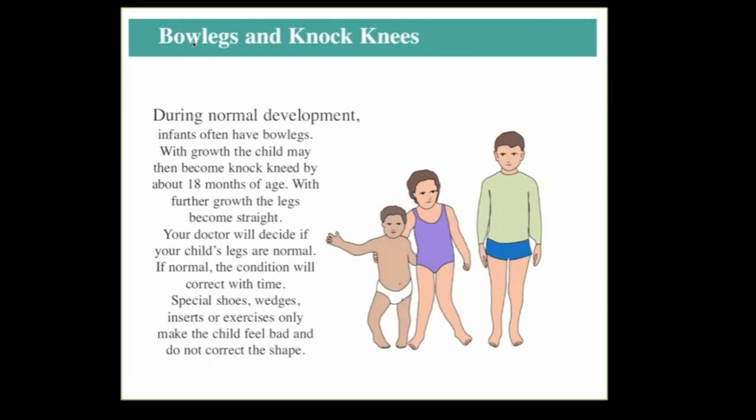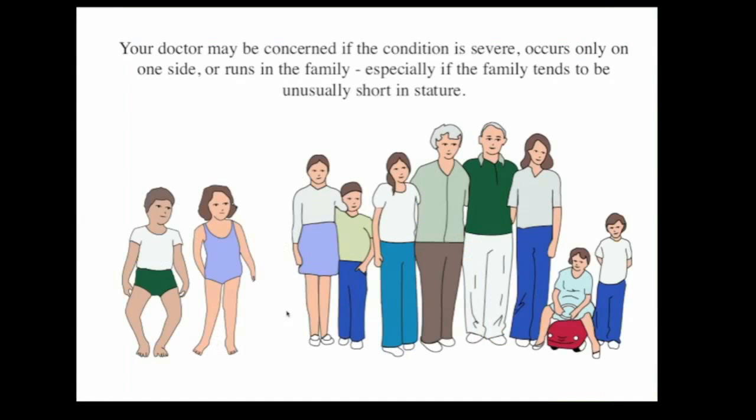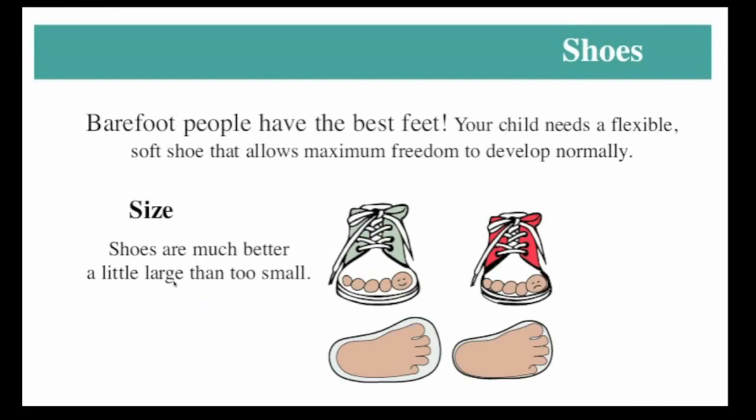Another common problem is bow legs and knock knees. Again, there's a normal developmental pattern — infants tend to have bow legs, and with growth, usually around four to six years, they become a little knock-kneed, then tend to straighten out over time. If these are the usual patterns and they're not excessive, it's not necessary to do anything about it. Special shoes and wedges don't really make any difference, and we're only concerned if it's very severe or if there's a specific problem.